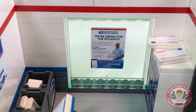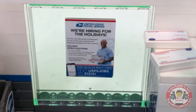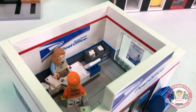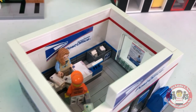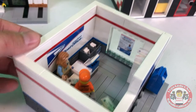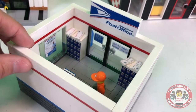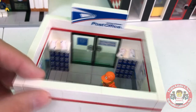There's a cool sign — 'We're hiring for the holidays.' Does that mean the holidays are coming up? Maybe you're watching this during the holidays. It's a relatively simple post office. We do have another post office that completely opens up, kind of like a Barbie house — it's got the loading ramps and all that stuff. We've got a video on it, be sure to check that out.